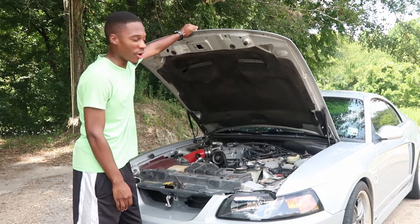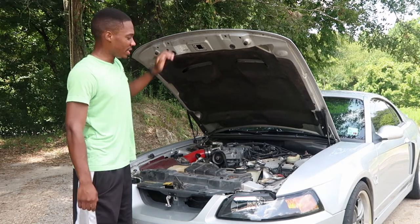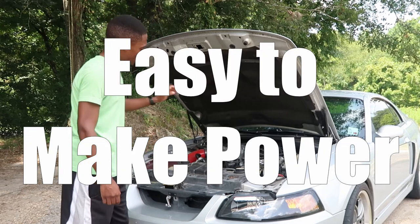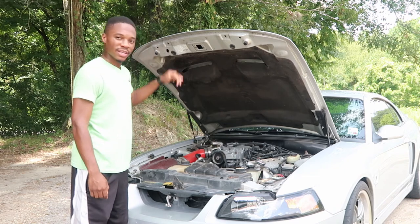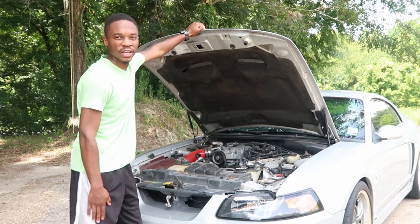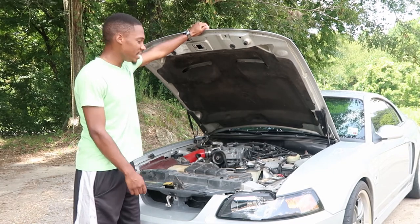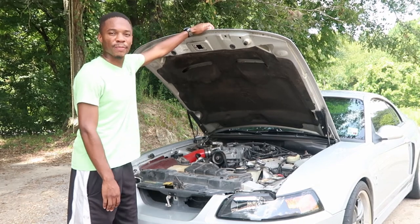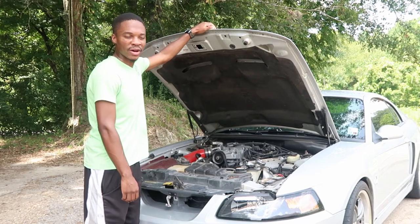Here we have the dirtiest engine bay in the world, but it's not meant to be a show car — it's meant to make power. And that brings me to the next topic: one thing I love about this engine is it's so easy to make power. You see this thing right here? You swap that out with a few more supporting mods — cooling, beefing up the rear end — and you have yourself a bad car. These can easily make 450, maybe 500 horsepower and torque to the wheels.